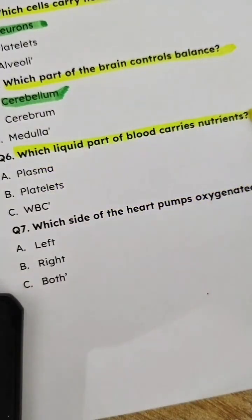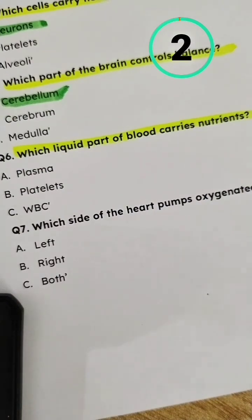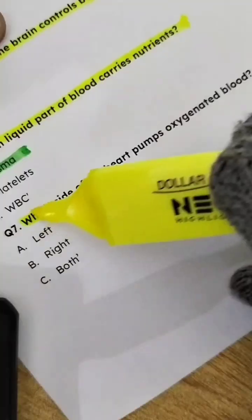Question 6: Which liquid part of blood carries nutrients? Answer: Plasma.